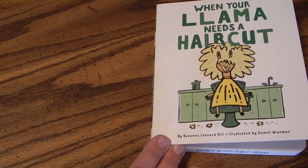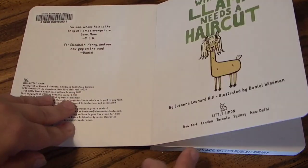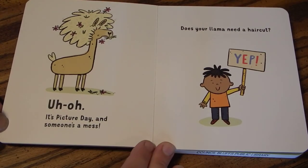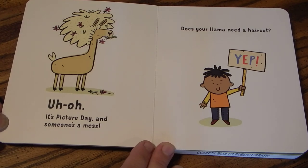When Your Llama Needs a Haircut. Uh-oh, it's picture day and someone's a mess. Does your llama need a haircut? Yep.